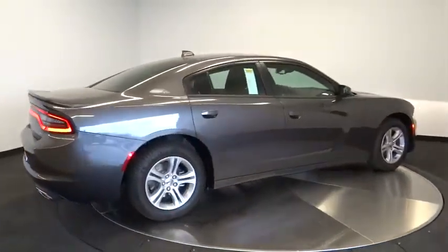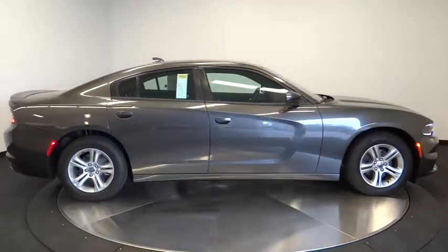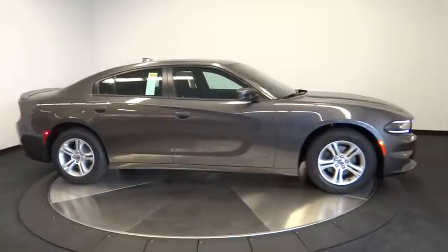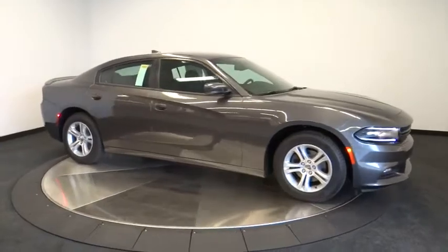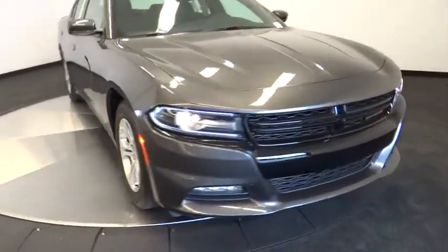Keyless entry, keyless start, auto-dimming rearview mirror, PPO floor mats, premium sound system, AM-FM stereo radio, rear defrost, universal garage door opener, and climate control.